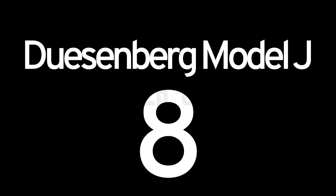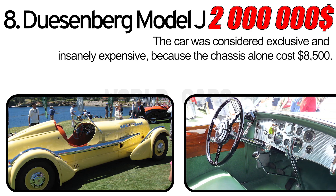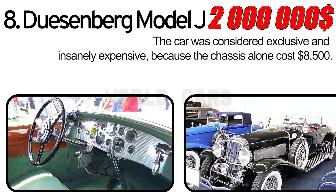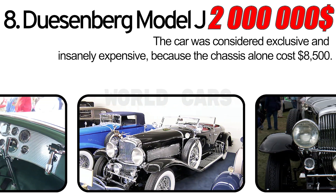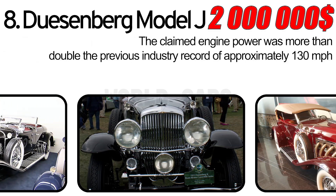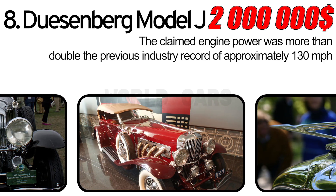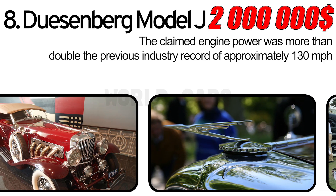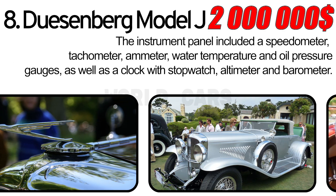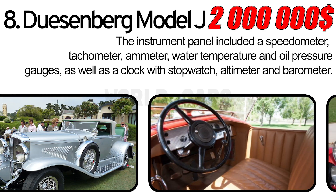Number 8: Duesenberg Model J. The car was considered exclusive and insanely expensive — the chassis alone cost $8,500. The claimed engine power was more than double the previous industry record, with a top speed of approximately 130 miles per hour. The instrument panel included a speedometer, tachometer, ammeter, water temperature and oil pressure gauges, as well as a clock with stopwatch, altimeter, and barometer.